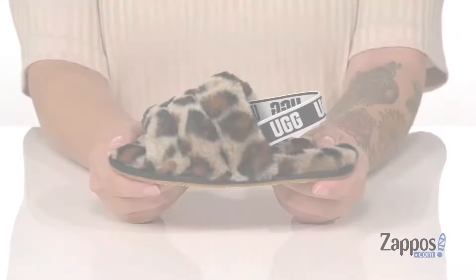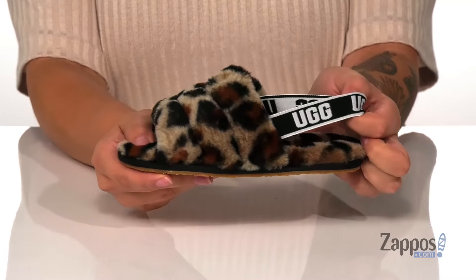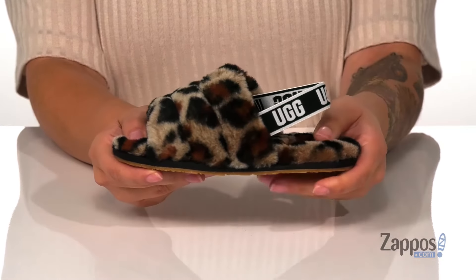Hey y'all, it's Katerina from Zappos and this is the Fluff Yeah Slide Leopard by UggKids. These slippers have a sheepskin upper with a sheepskin inner lining. They have an elastic strap that's going to help keep them secure on your kid's feet.